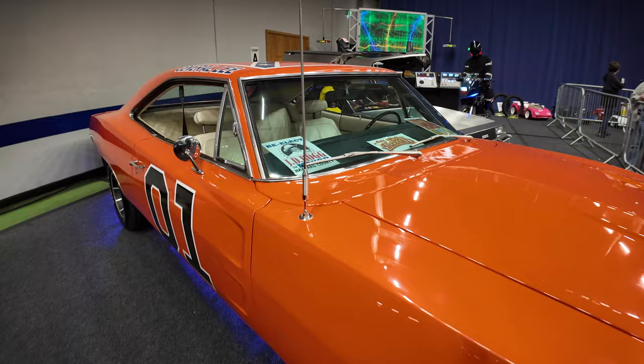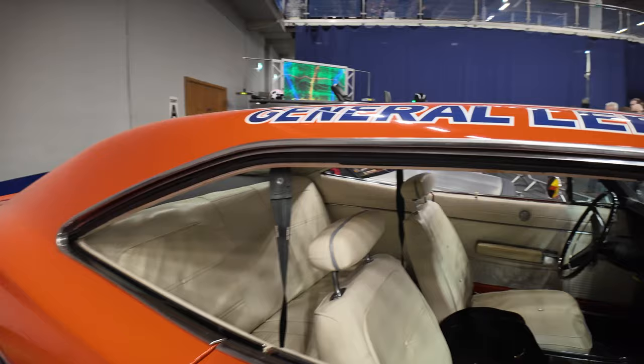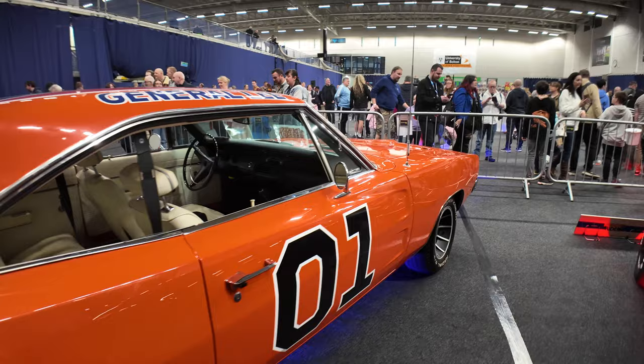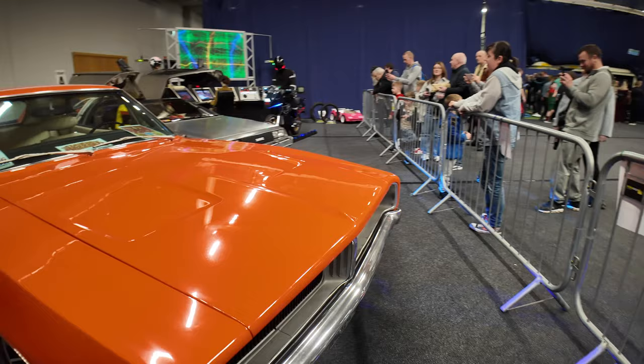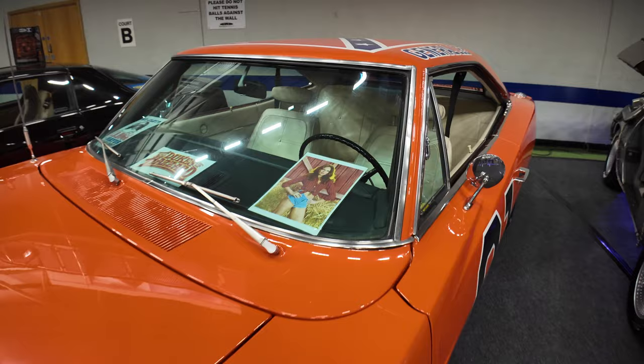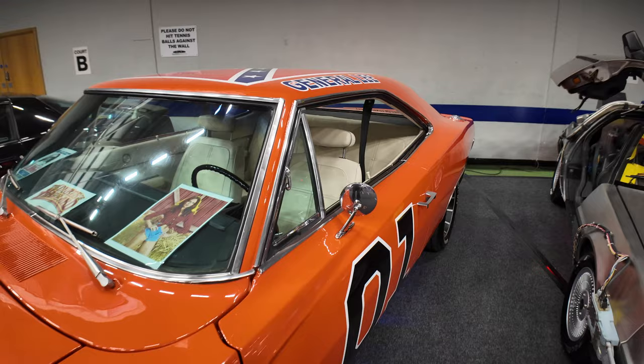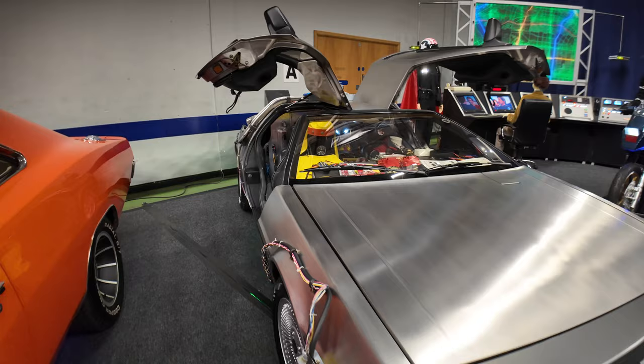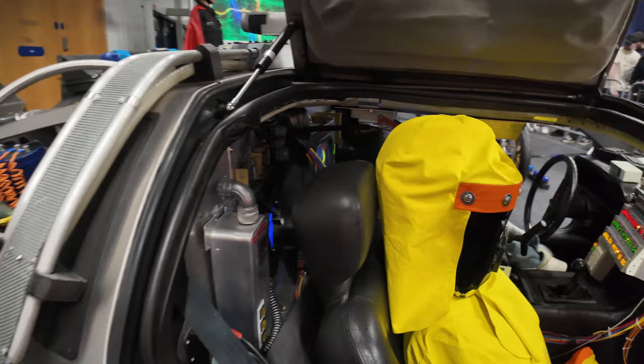Here it is - this is the General Lee! You used to see quite a few of these over the years. You see quite a few General Lees, but they are getting a bit thin on the ground now. In the replica side of things, there don't seem to be many General Lees anymore - not sure if it's the decline of the TV show. You'd think people would still love the car. Let's go around the front. There's a Daisy Duke! Next to the General Lee we have got Back to the Future - now this is an insane replica, so close to the movie car.